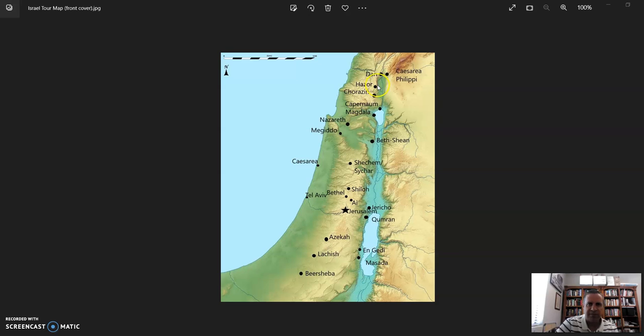From Hatzor we went to lunch close to Dan, then after lunch walked up to the ancient tell at Dan. We saw the Abrahamic gates from the time of Abraham, the square where judgments would have been made on the porch with the judgment seat overlooking the plaza, and then went up to the high place at Dan where Jeroboam had built his altars with a golden calf — a false place of worship at the northern end of Dan.